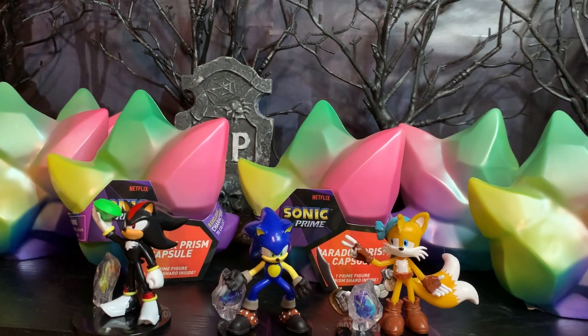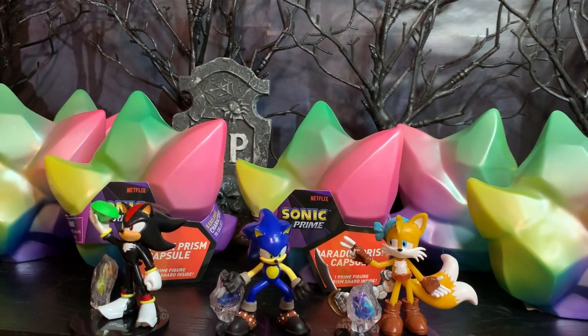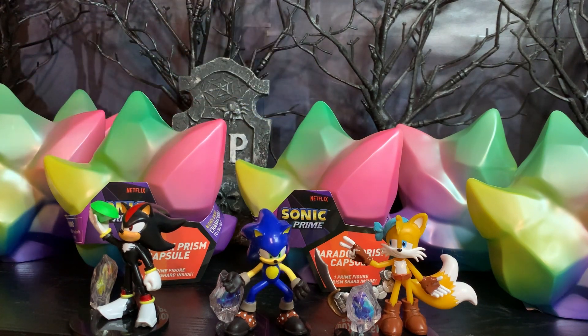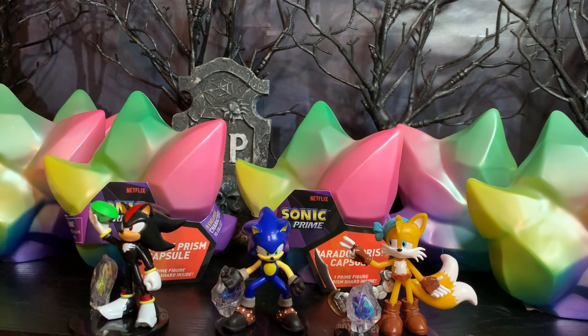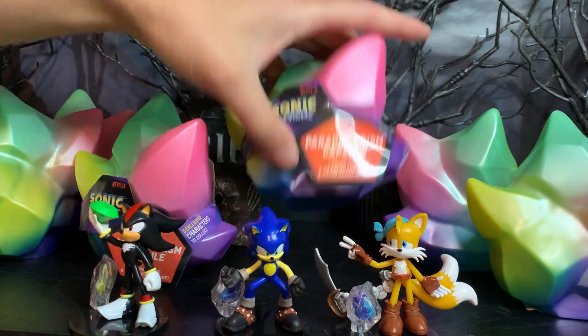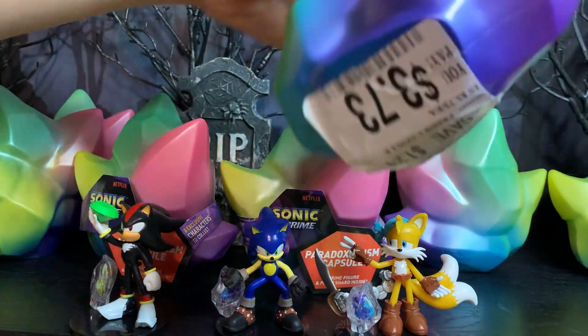Now on with the video. Greetings friends, Sonic Toast here. In previous videos we somewhat randomly opened up three of these Paradox Prism capsule items that you can get at Walmart, and in those videos we saw Shadow, we saw Sonic with the pirate boots, and Sails from the pirate dimension also. They were really cool. Anyway, I did find some more at my local Walmart, and to my surprise, they were on sale.